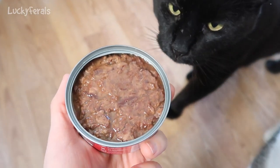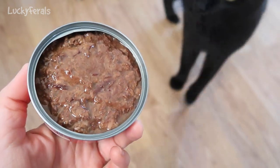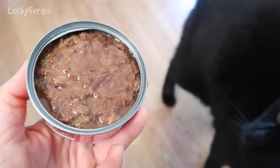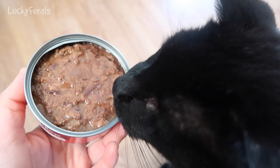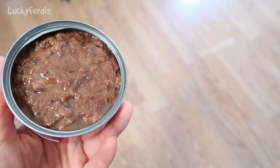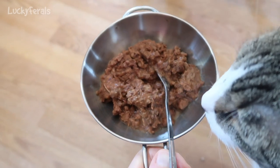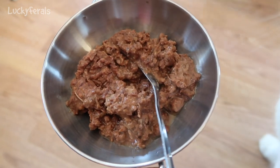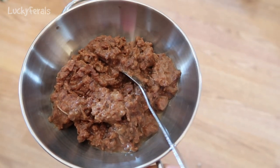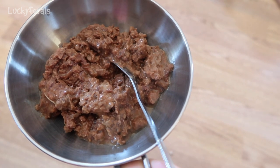This is what the canned tuna looks like. It looks moister than the Trader Joe's canned tuna — maybe not as solidly packed as theirs was. It is definitely a much looser and oilier consistency than the Trader Joe's tuna for cats was. So it'll be interesting to see how the cats like this.